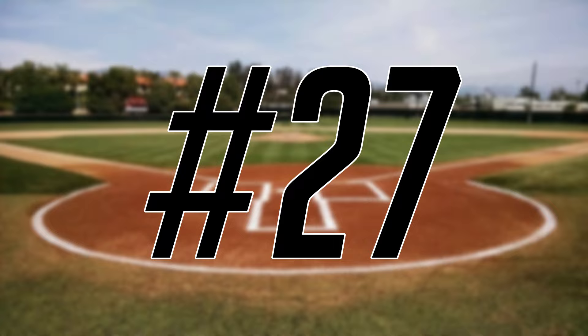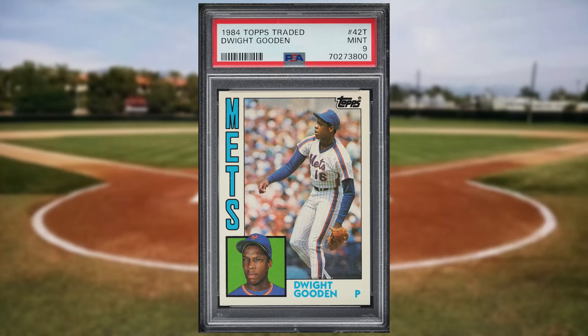Coming in at number 27 is this 1984 Topps Traded Dwight Gooden rookie card number 42T. This rookie was in a PSA 9 and it sold for $54 even.